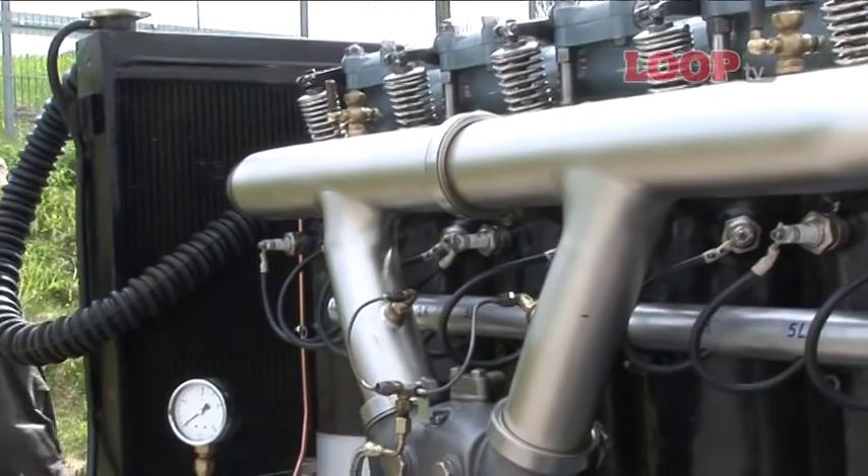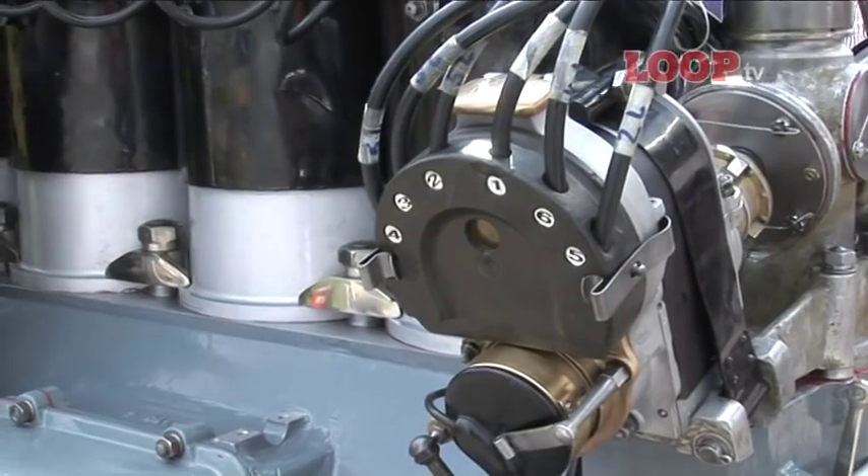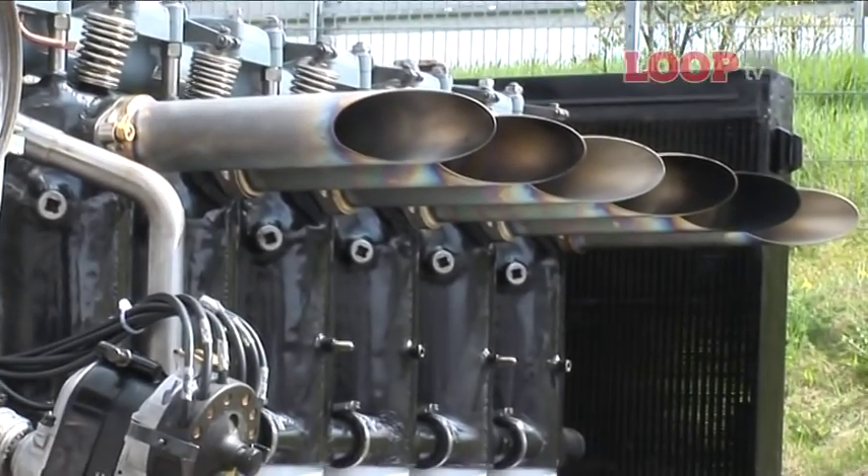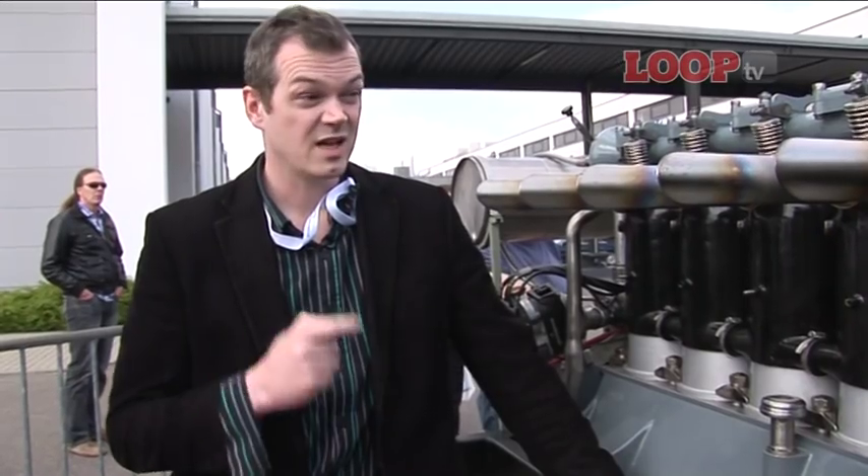The first step in that is to get an engine, and this is a Junkers L5 — the only one of its type in the world. They've had to beg, borrow, and steal parts from museums all over Germany to get this example up and running. That's 23 litres, six cylinders, and six open pipes. Do you think it's going to be noisy? There's only one way to find out.